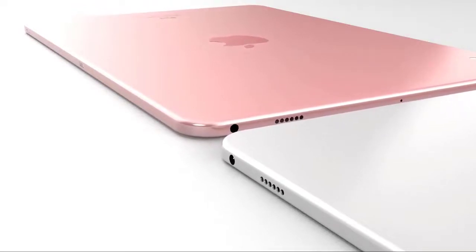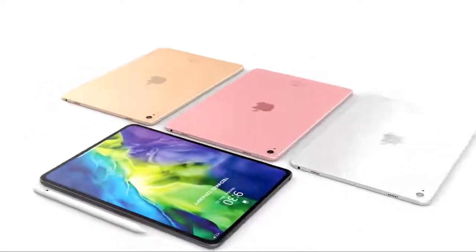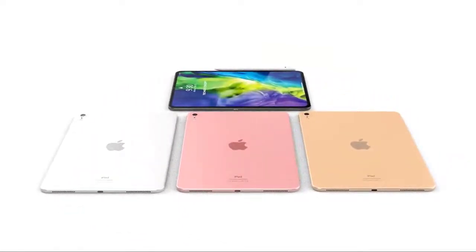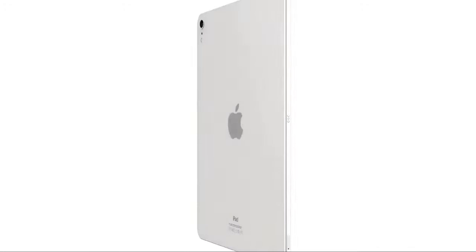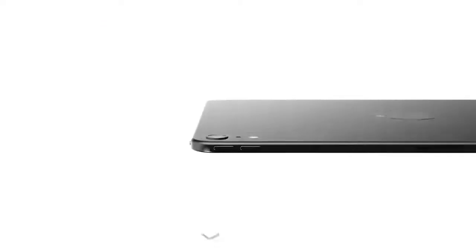Rear camera technology is one area where Apple aimed to keep costs of the new iPad Air lower. It's the same camera used in the lower-cost iPad and the iPad mini 5, maxing out at 1080p video recording. At the front there's a 7-megapixel FaceTime HD camera — the same camera that was in the previous-generation iPad Pro — supporting Retina Flash, Live Photos, and 1080p video recording, but lacking Smart HDR and True Depth camera features such as Portrait Mode and Memoji.